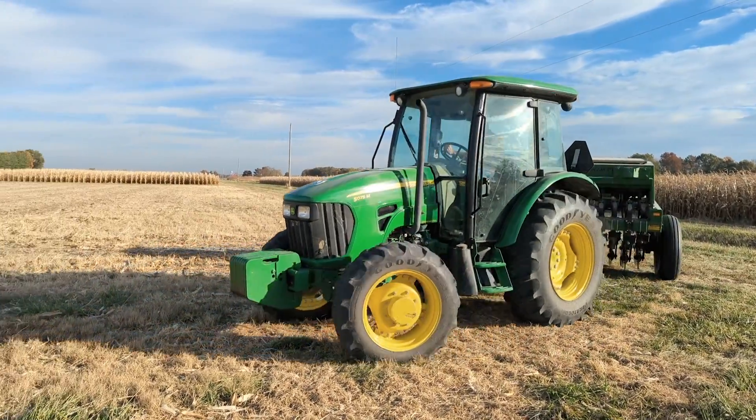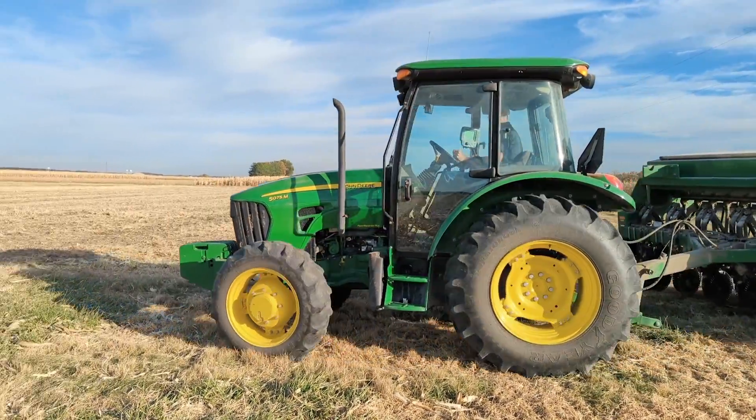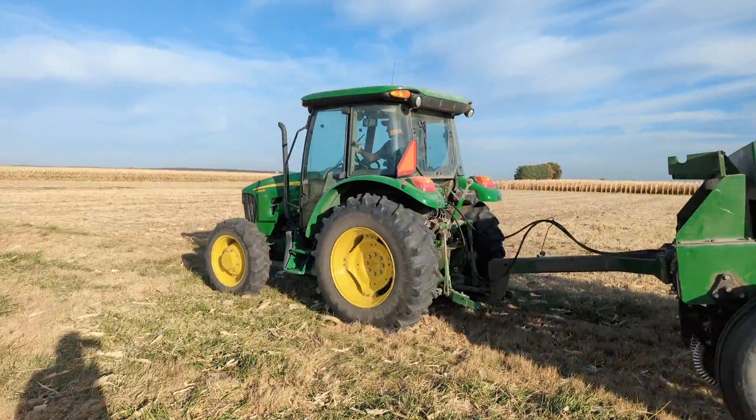Hello, this is Nathan Johanning. We're here again at the Belleville Research Center talking about some of our cover crop research we have ongoing this fall.